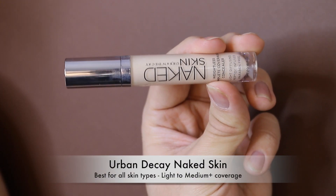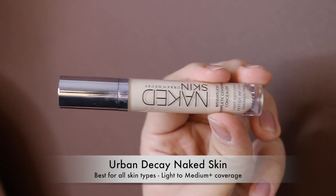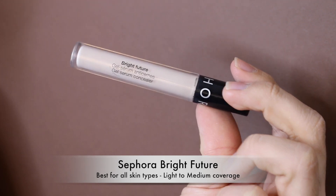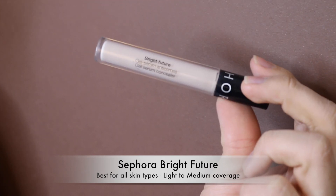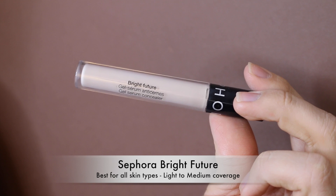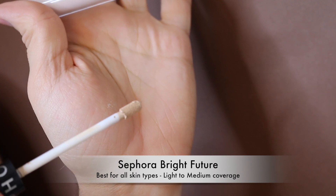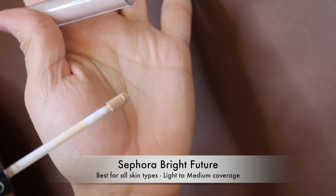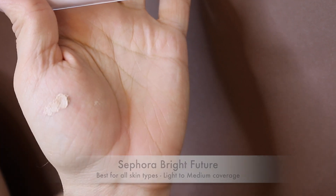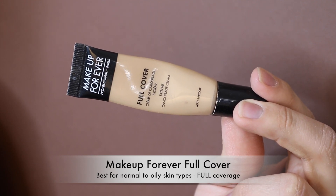Urban Decay Naked Skin Concealer is a concealer I absolutely love — I know some people dislike it but I love it and should get back to using it. The Sephora Collection Bright Future Serum Concealer is also a love — inexpensive and great — though I prefer the applicator version I use on camera over this older one which is too stiff to move properly. The Makeup Forever Full Cover Concealer is the best for covering pimples, but don't use it under the eyes as it's very drying and causes major creasing.